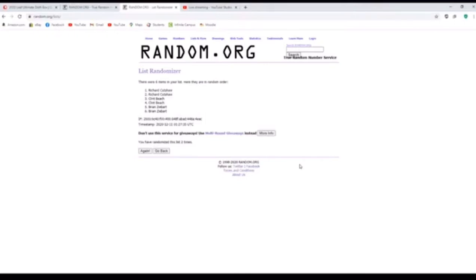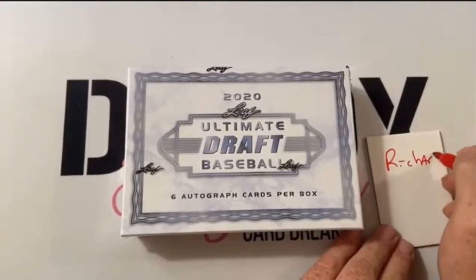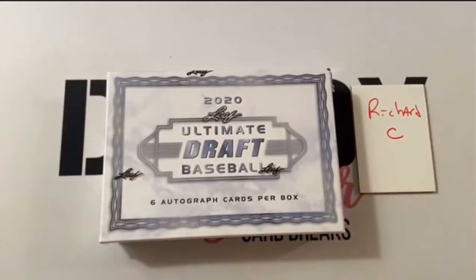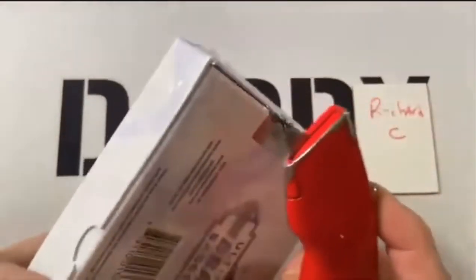I bet you Brian's going to be like, 'oh, best for last.' Did you just call Brian the best out of this? No, I'm thinking like Brian — you're thinking like Brian, okay, I got you. He's the only red name, but that's okay, it makes him special. You're so silly. So let's get this box open.